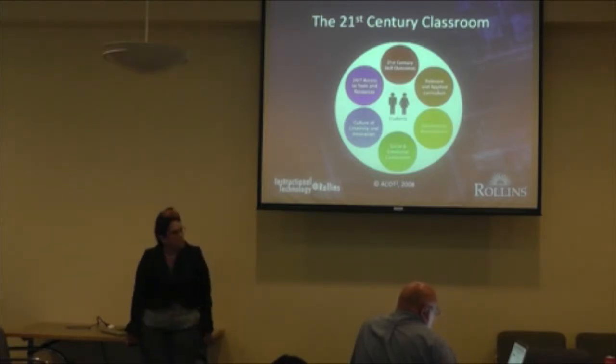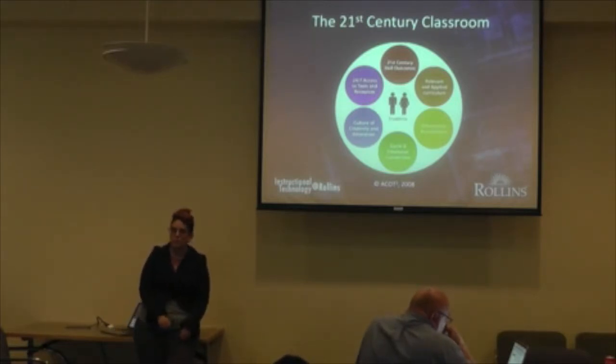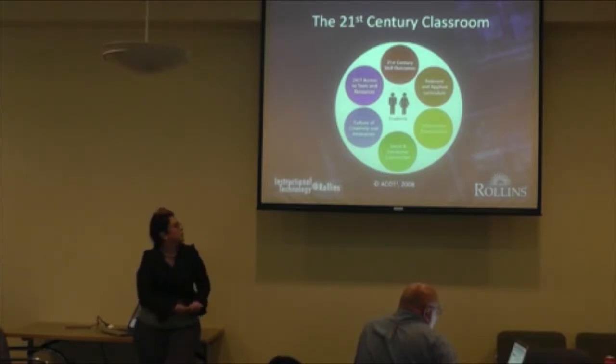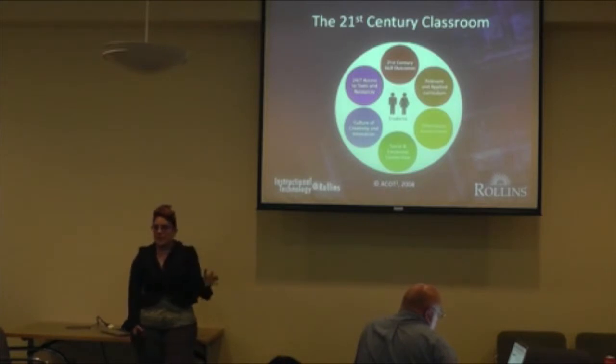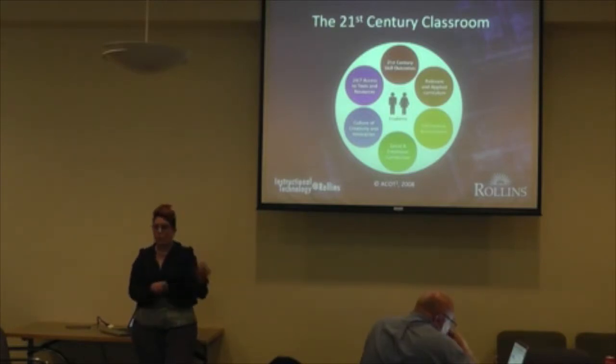The 21st century skills outcomes relate to what business leaders want from graduates: people who can problem solve, have critical thinking skills, and can navigate the web. There's also relevance and applied curriculum — if you get an English degree, what are you going to do with it? You're given skill sets so you can go somewhere like the Orlando Sentinel and work from there, walking away with something that translates into a career.